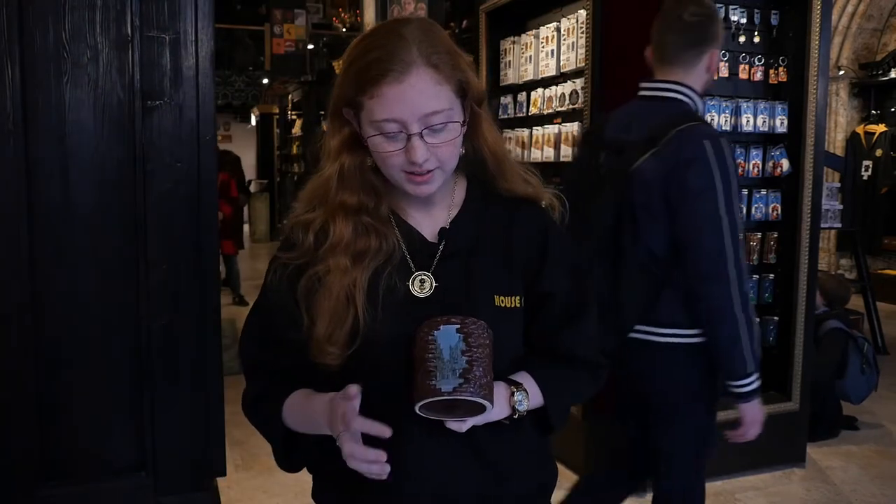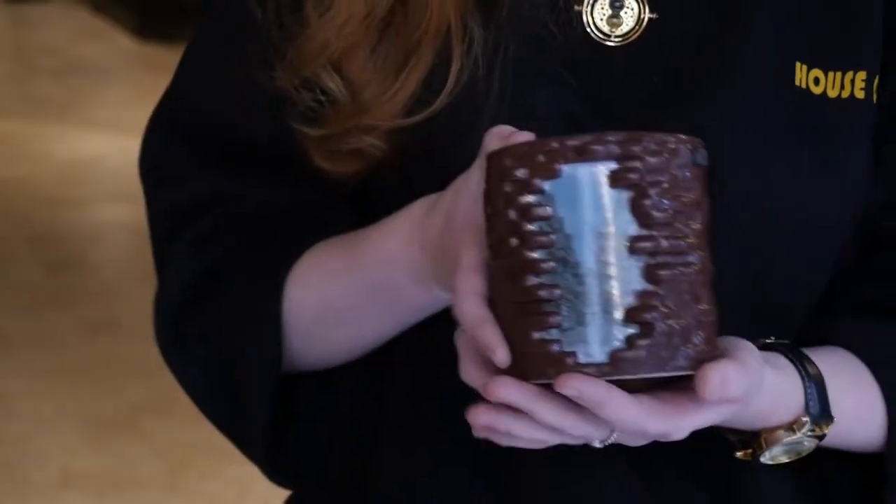So it just looks like a regular brick mug, and then when you look at the front of it there is the entrance to Diagon Alley, which I think is a really cute detail to add.